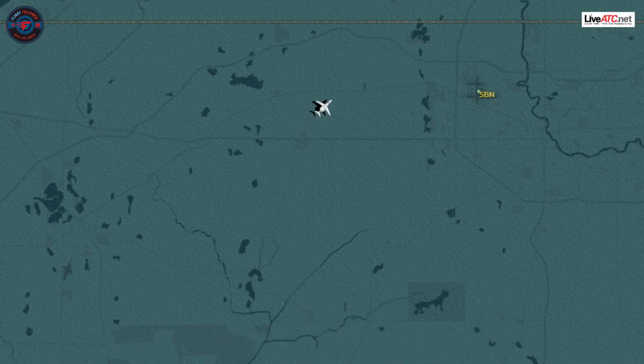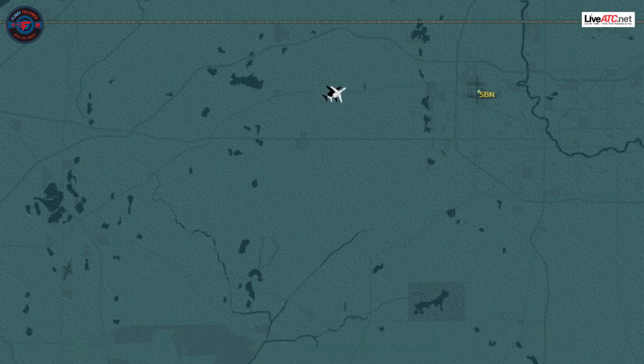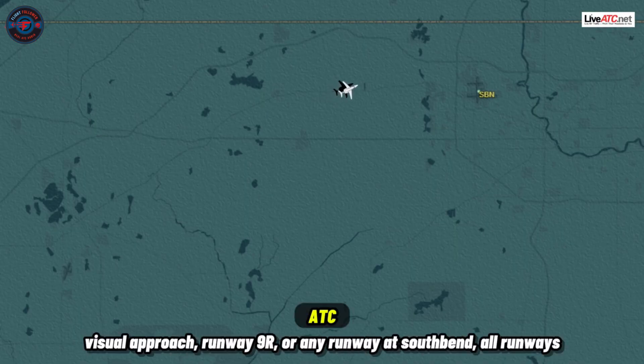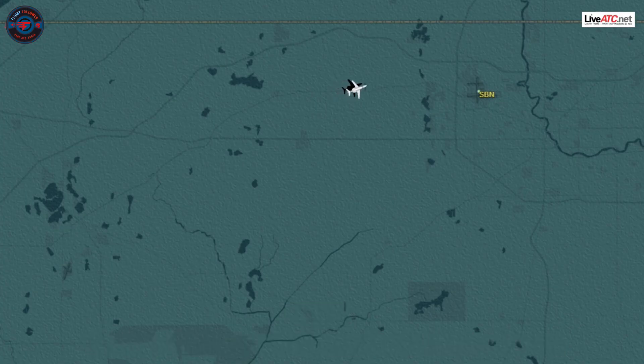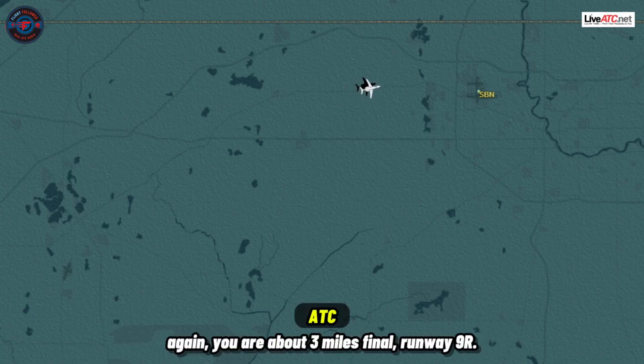6 Delta Kilo, roger. If you can hear me, turn right 20 degrees. South end airport after the turn will be at your 12 o'clock and 5 miles. 6 Delta Kilo, if you can hear me, you are cleared for the visual approach, runway 9 right or any runway at south end. All runways are available. You are about a 3-mile final runway 9 right.